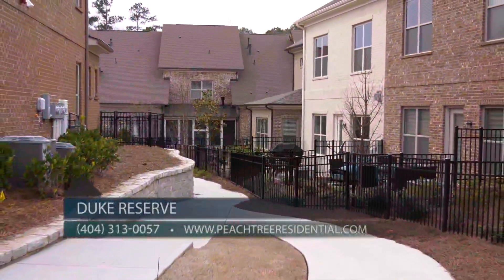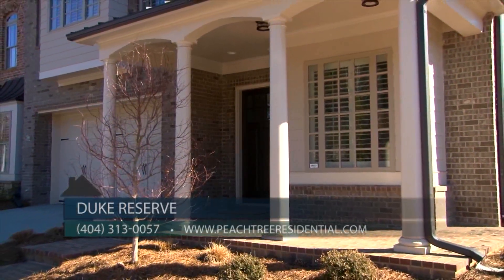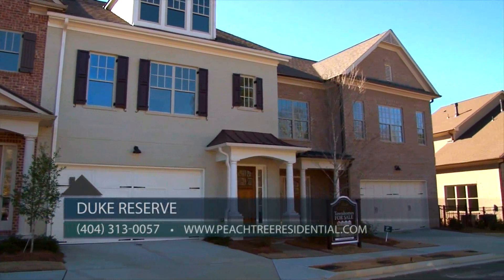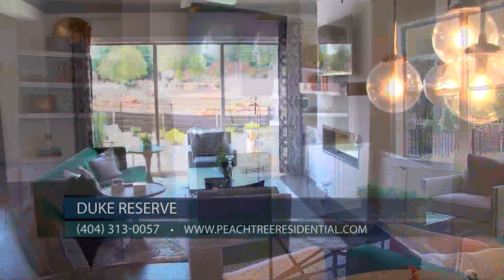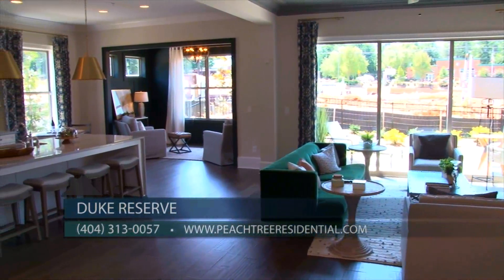The neighborhood HOA fees include exterior building and lawn maintenance, allowing you more free time to spend doing what you love. We have been selling fast, but more townhomes are under construction. We have three spacious plans — Master Up and Master on Main — ranging from 2,300 to 2,800 square feet.